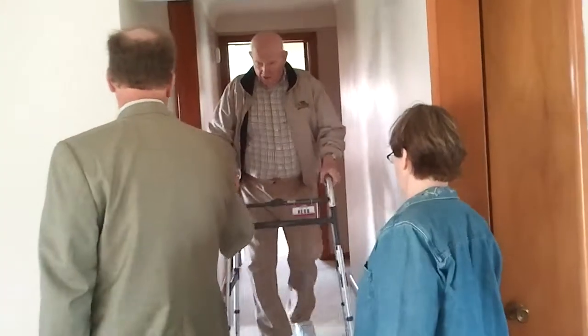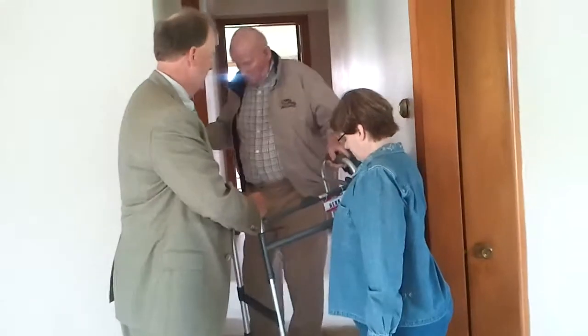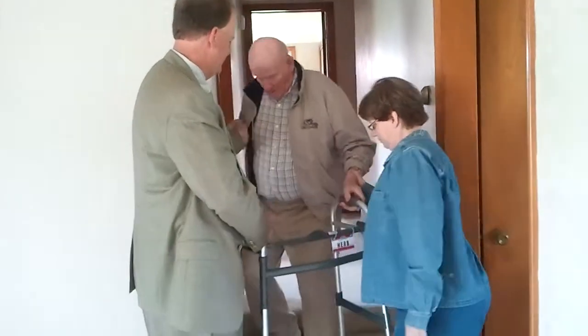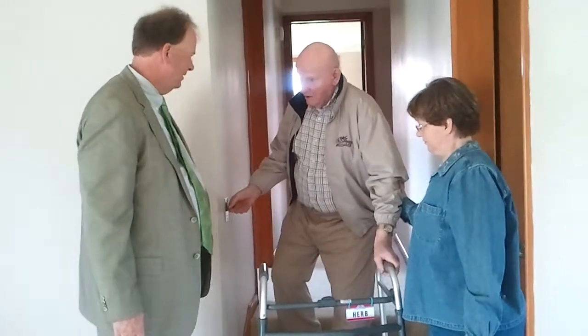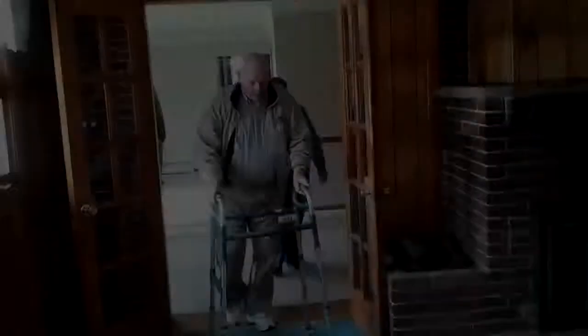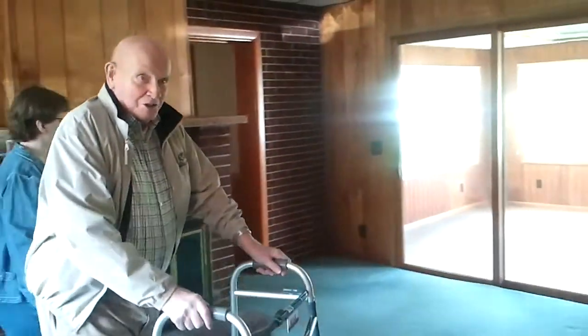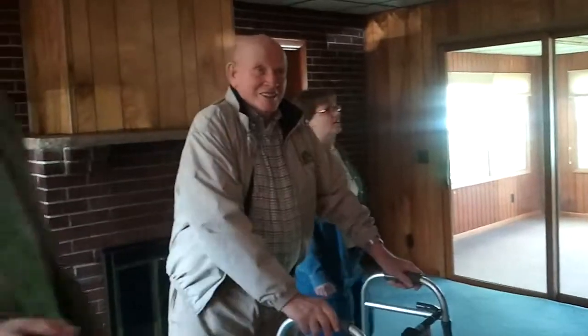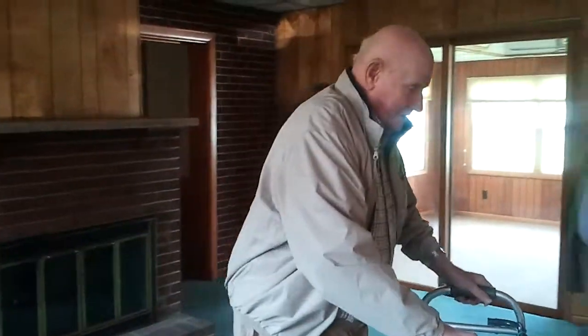Oh, I didn't notice that before. I'm surprised FHA didn't make them put a railing on that stairs right there. You just have to figure out where everything is, day by day.